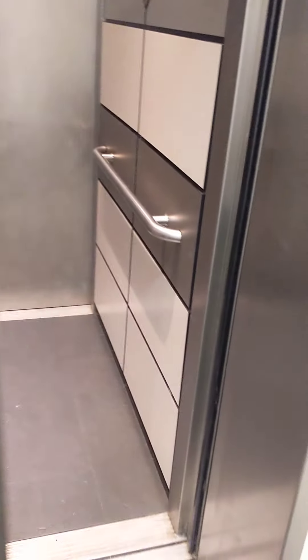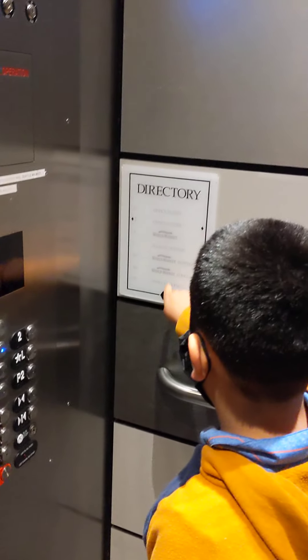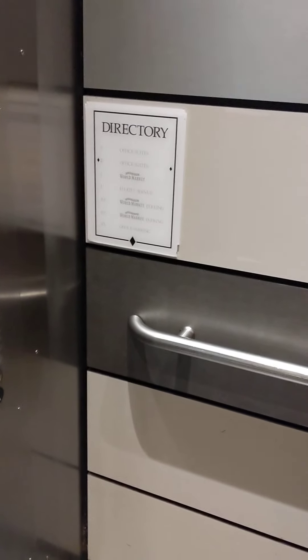I hope we don't get stuck in this elevator. We're going to go to floor one. It says this elevator might get customers, but this one is not for customers — this one is home. We're back at the store.